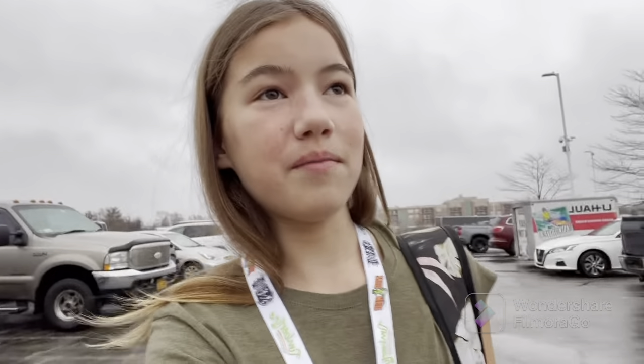Hey everyone, today I am at the Tinley Park IRBC Reptile Expo and I'm super excited because I've never been here before, so yeah.